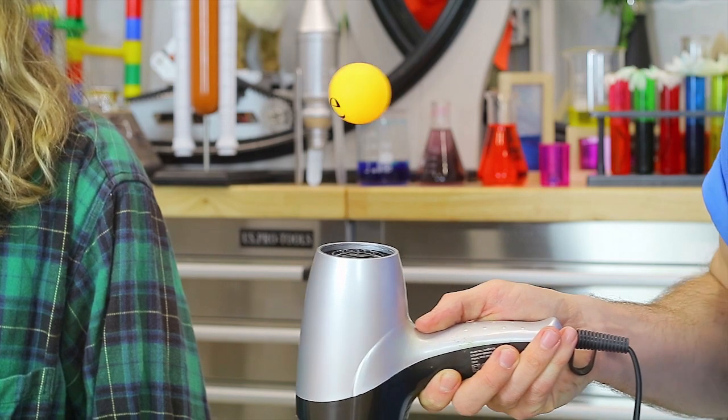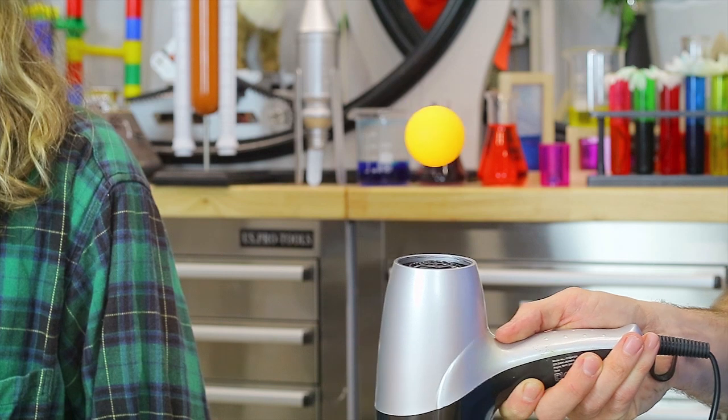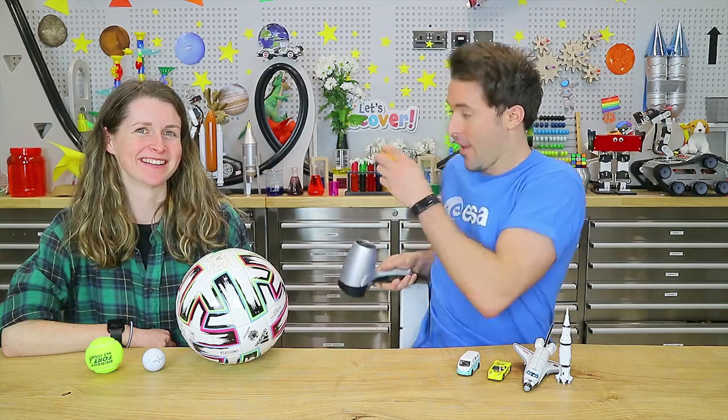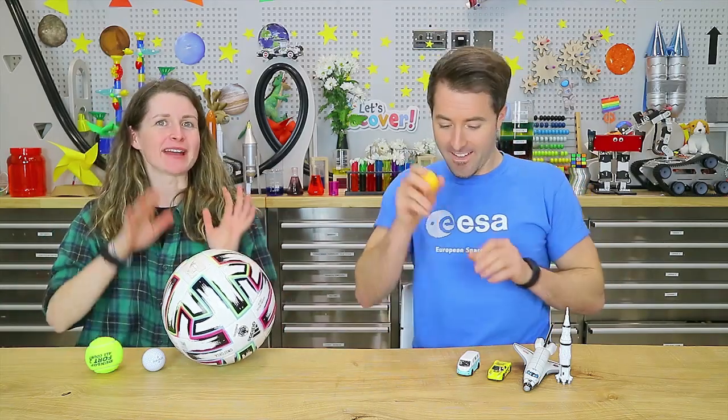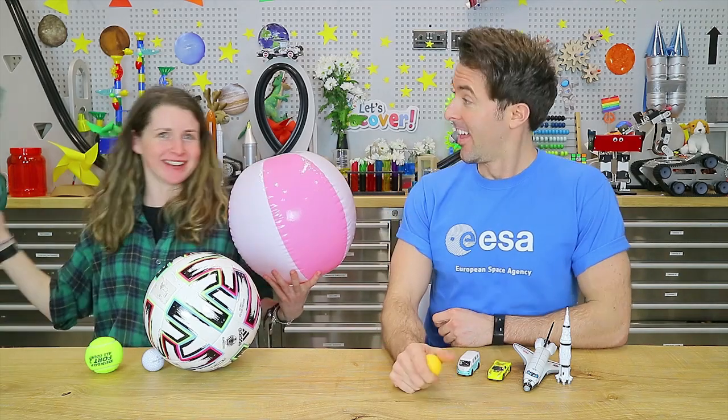The air exerts an upward force on the ball. All those air molecules are hitting off the ball, keeping it in the air against the force of gravity trying to pull it down. Now let's supersize it with this beach ball and this giant leaf blower.